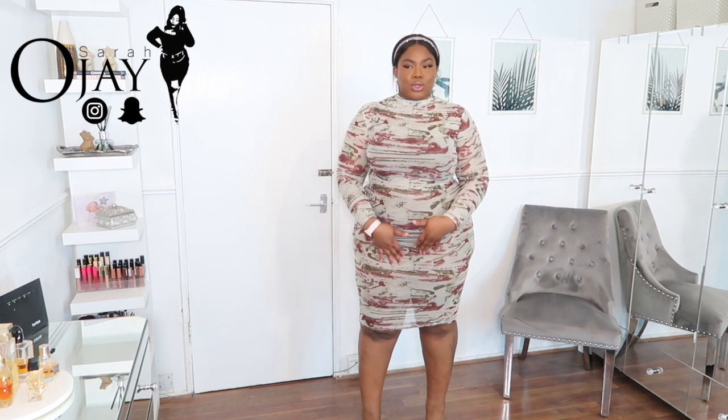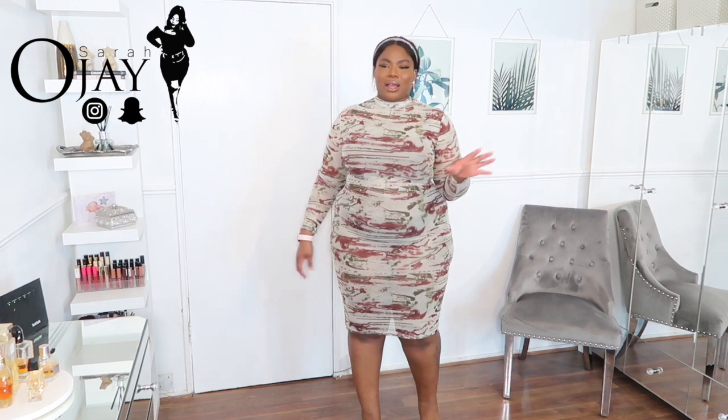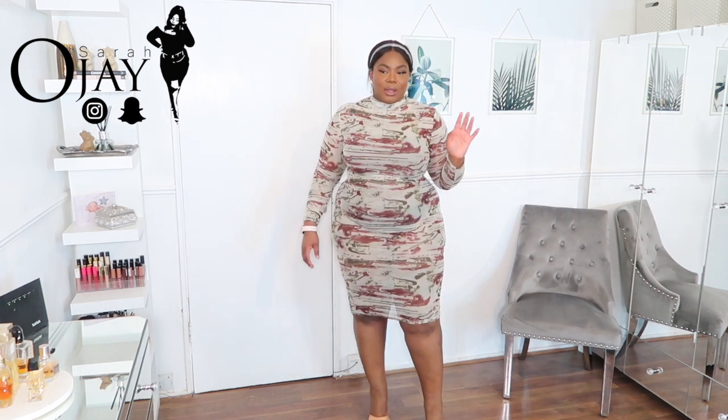It doesn't look mesh on camera but I can assure you it is. You're gonna need to wear some underwear — or not, it's your preference — but I'll probably wear shapewear shorts underneath, or a shapewear bodysuit kind of thing, or like a playsuit underneath. You must know what I'm talking about.